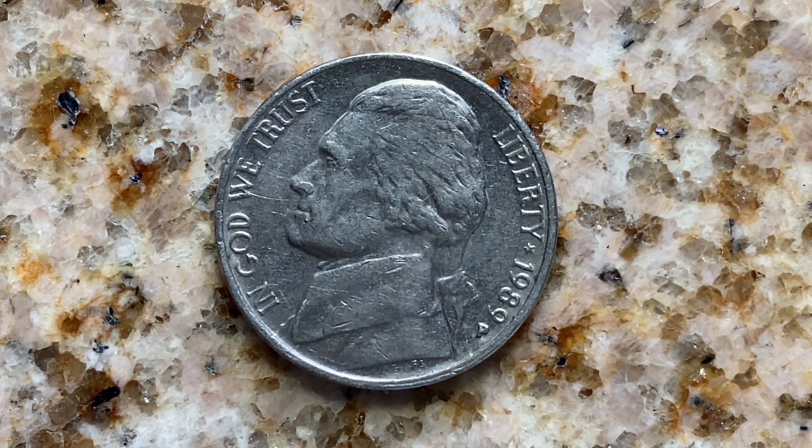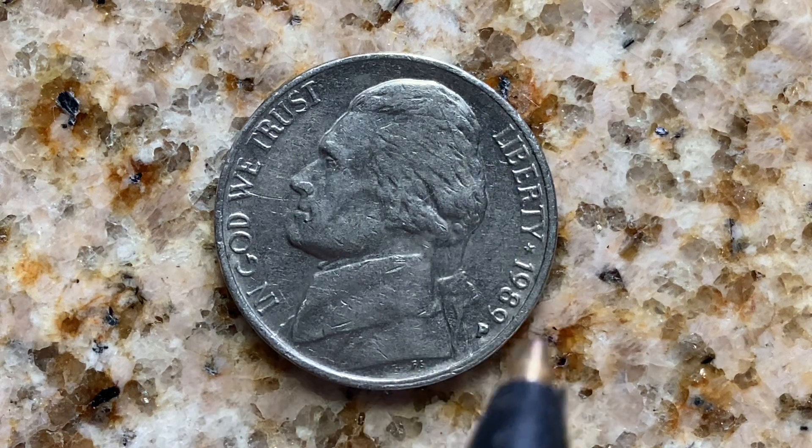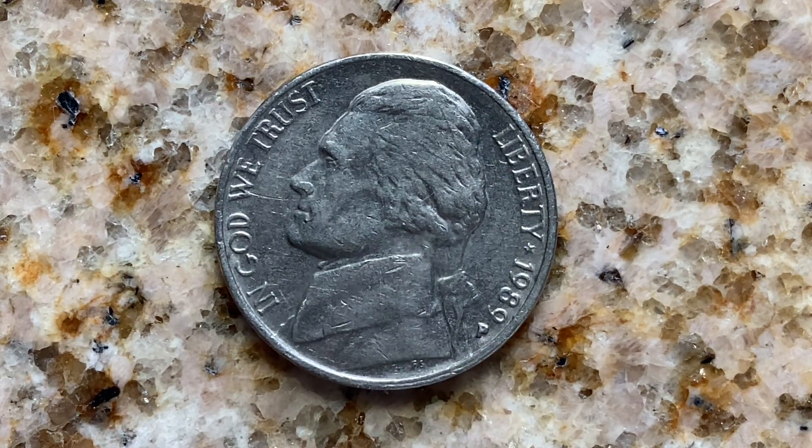We are currently enjoying a look at the front of the coin, or you may call this the obverse of the coin, or simply heads. Where we see: In God We Trust, Jefferson, Liberty, 1989, and the Mint Mark P — that represents the Philadelphia Mint. That is where this coin was produced.